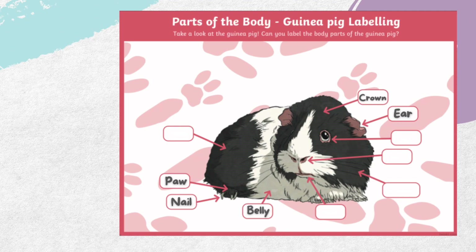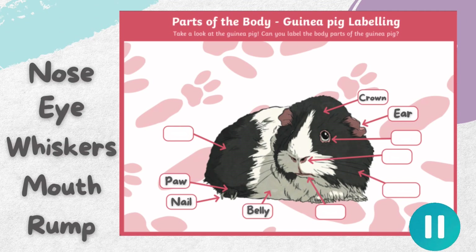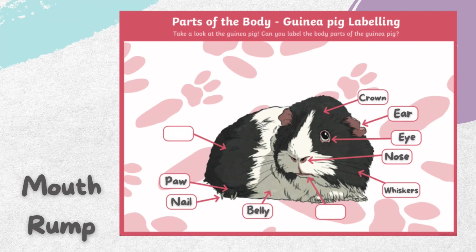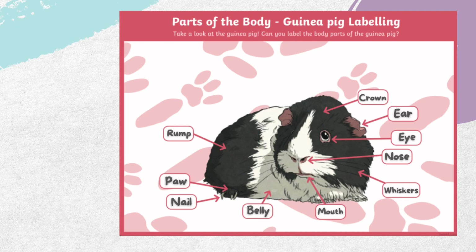Here come some more body parts. Get ready to pause the video and have a go at matching them up with the picture. The nose is here. Their eye is right here. What about whiskers? There they are. And the mouth is here, which must mean that this is the rump. How many did you get right?